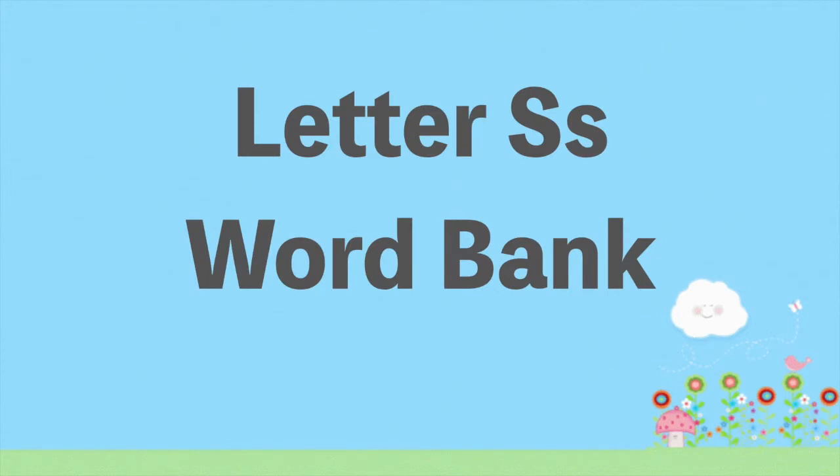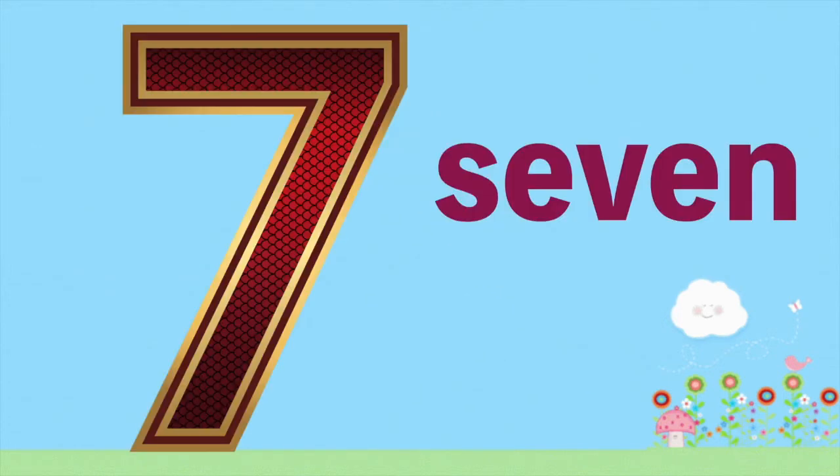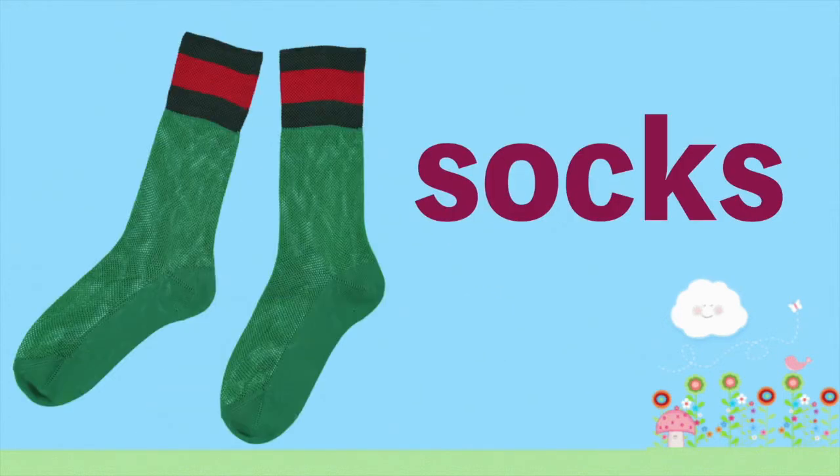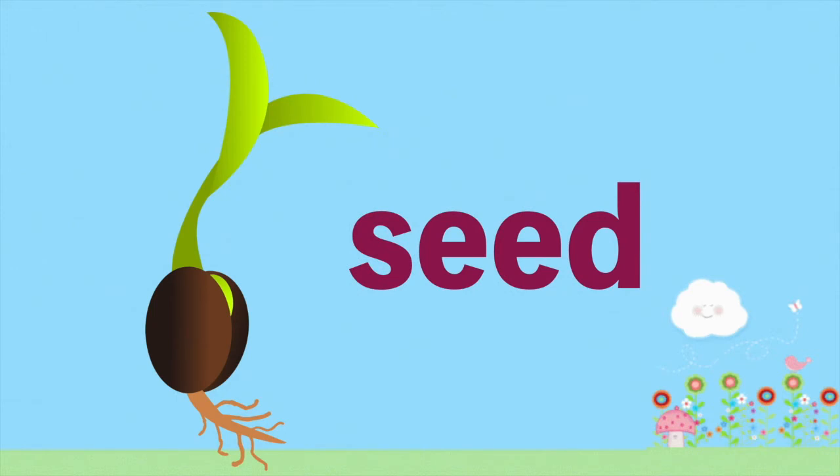Letter S word bank: S — saw, S — seven, S — socks, S — sun, S — seed.